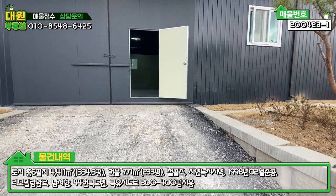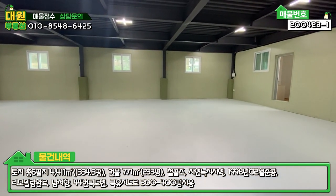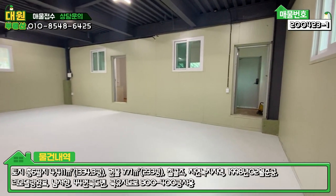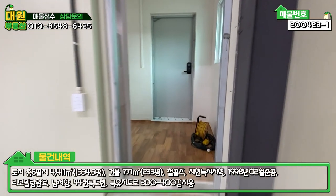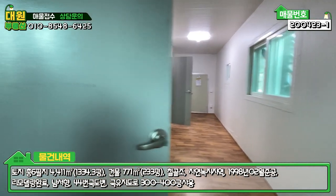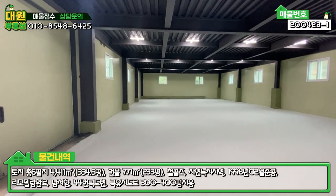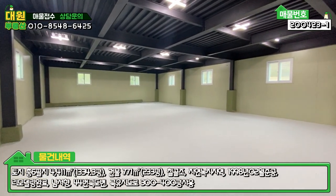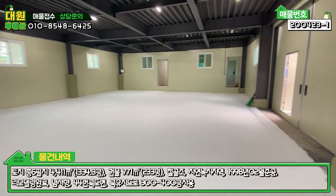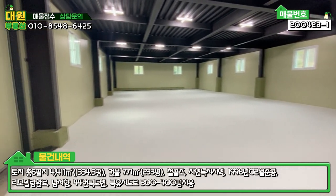그러면 내부 한번 보도록 하겠습니다. 1층이거든요. 지금 보시면 바닥에 방수처리도 깔끔하게 되어 있고요. 오른쪽에 꽤 넓은 사무실로 쓸 수 있는 공간도 있네요. 화장실도 되어 있고요. H빔으로 해서 판넬 마감된 창고인데요. 엄청나게 넓습니다. 연면적이 233평이니까 대형 쇼핑몰 이런 거 사용하시는 분들도 괜찮을 것 같은데요.